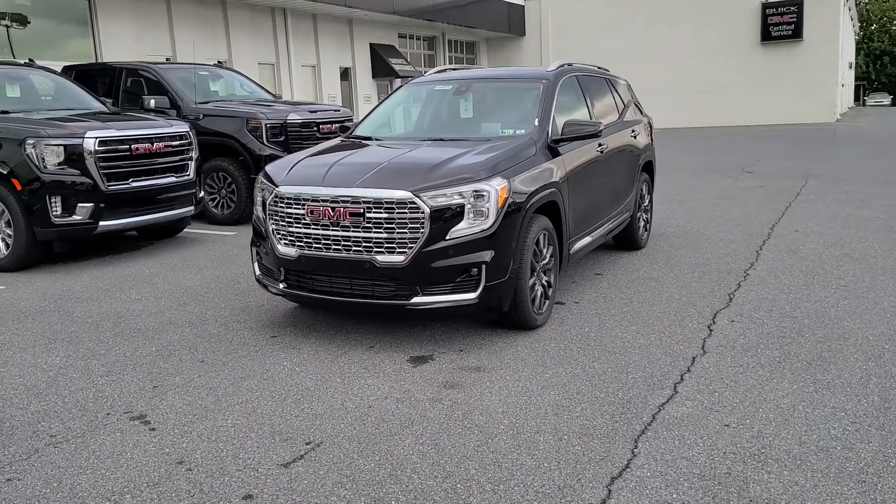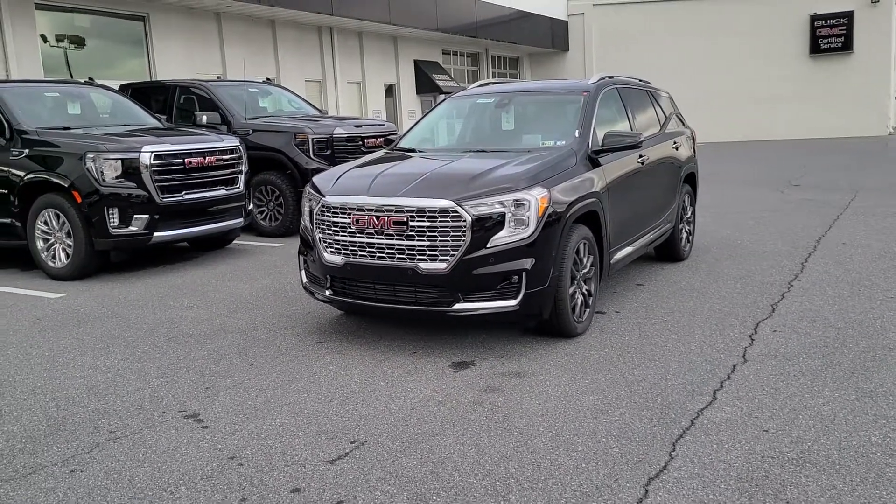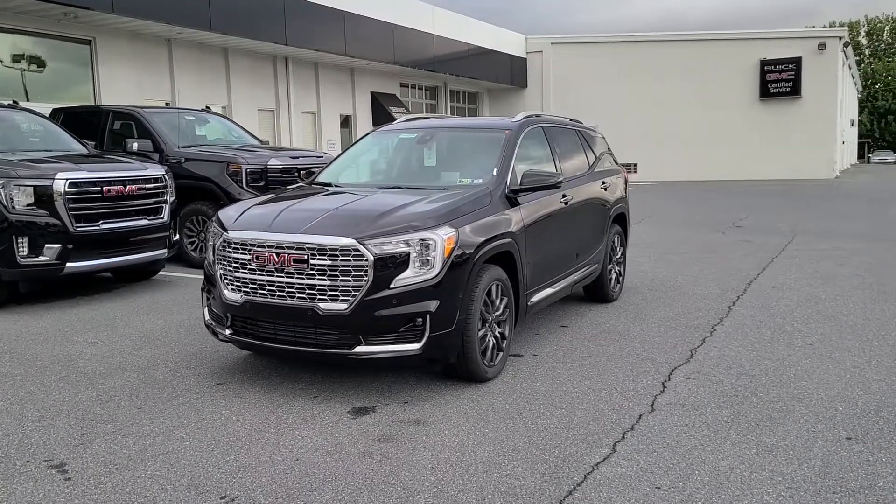Hey Bob, Jeff from Jones GMC. I saw you were interested in this vehicle and wanted to send you some more information on it, including a video.